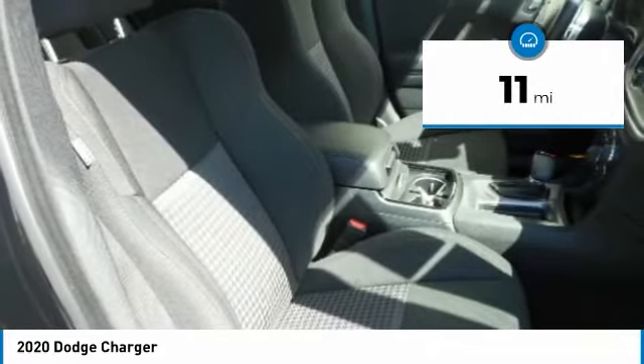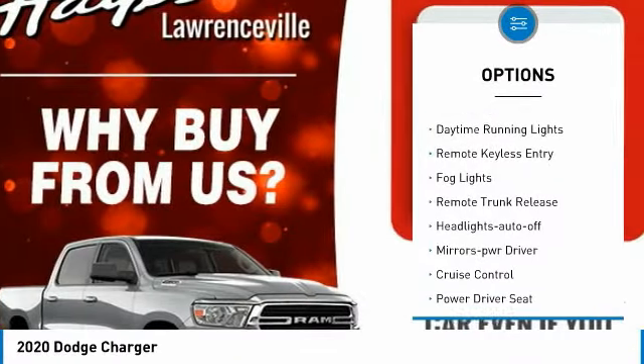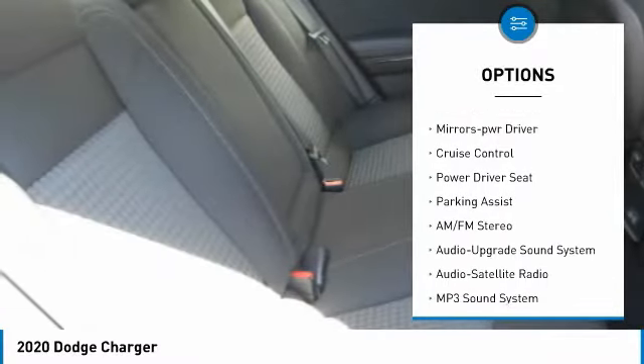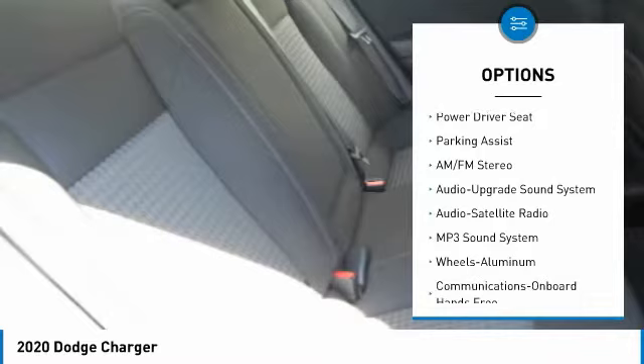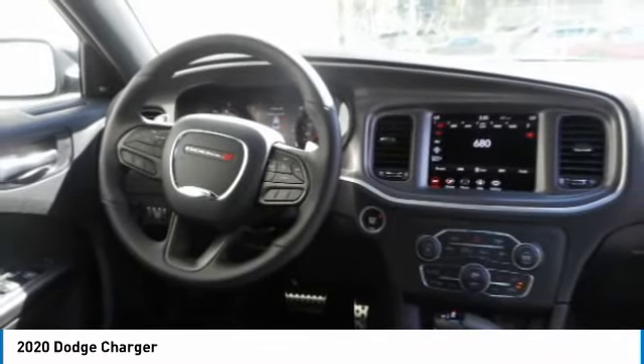This vehicle has less than 100 miles. Here are some of this vehicle's great options: aluminum wheels, heated side mirrors, traction control, daytime running lights, remote keyless entry, fog lights, remote trunk release, headlights auto off, mirror memory, cruise control.